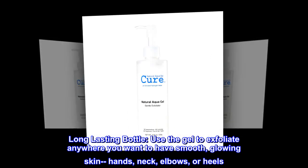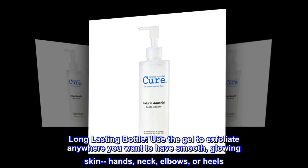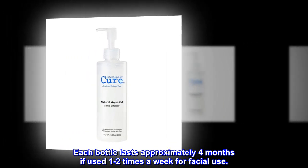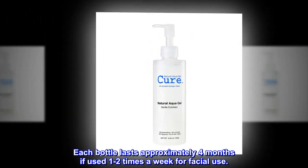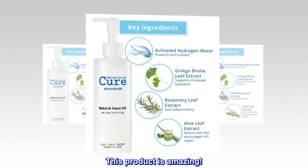Long-lasting bottle. Use the gel to exfoliate anywhere you want smooth, glowing skin — hands, neck, elbows, or heels. Each bottle lasts approximately four months if used one to two times a week for facial use.